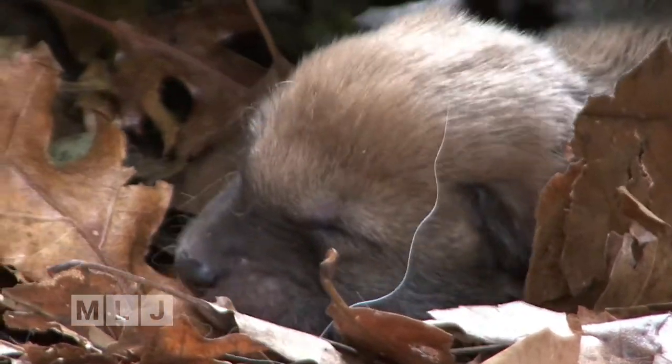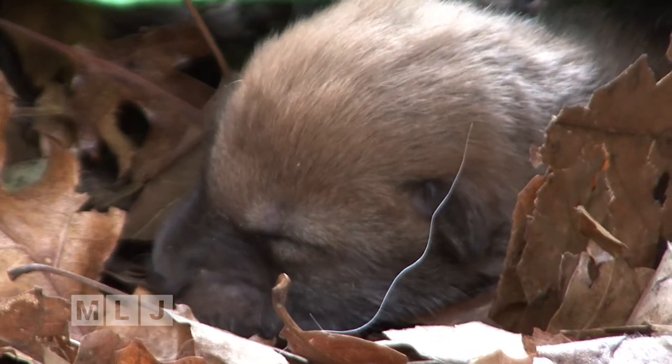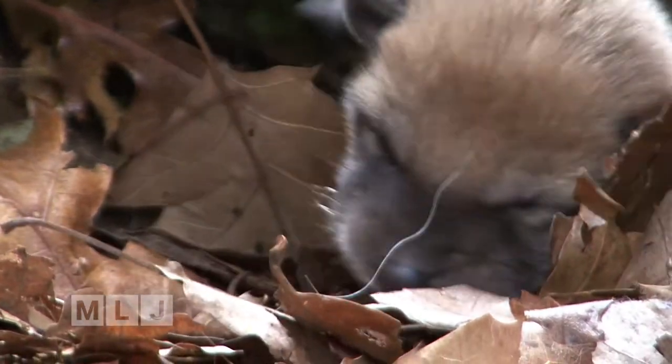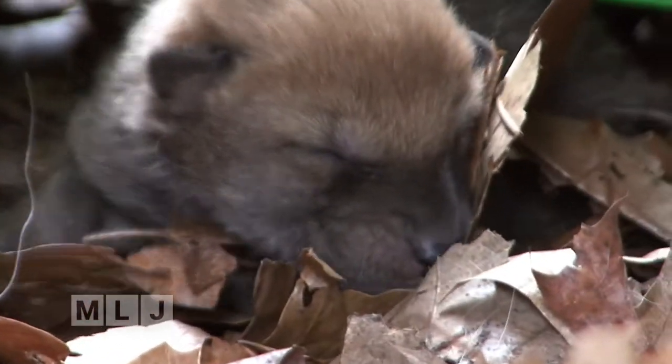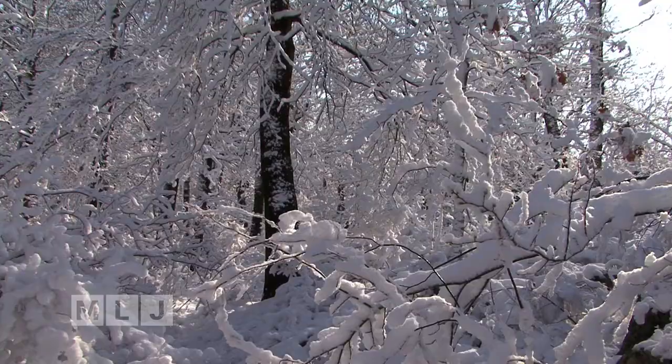Once I realized there was a puppy in this den, I was careful not to touch anything. This is actually zoomed with my camera. One thing I don't want to do is disturb this beautiful little pup. Though it's certainly cold outside, the winter is truly the most beautiful season. There are so many incredible things to see.